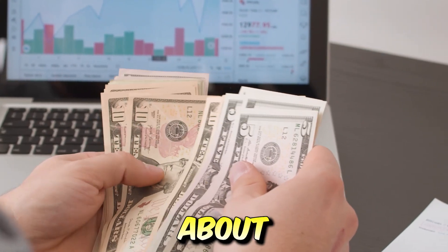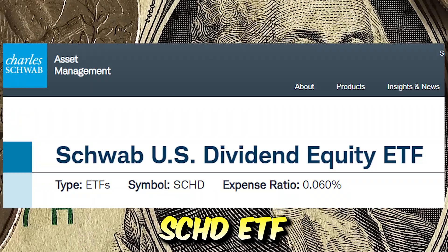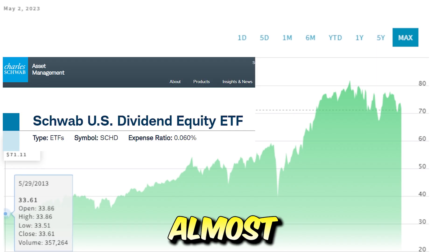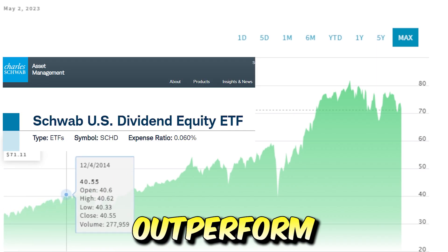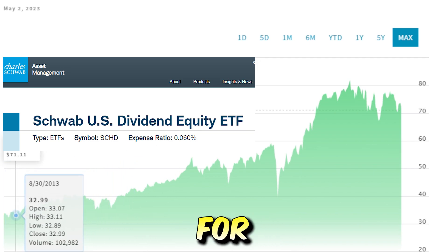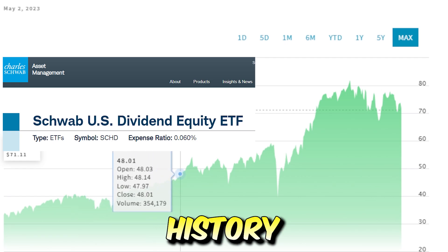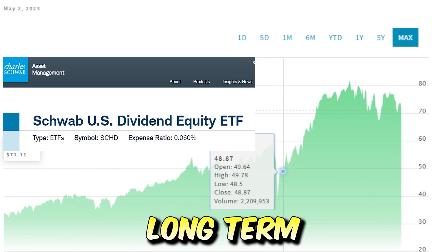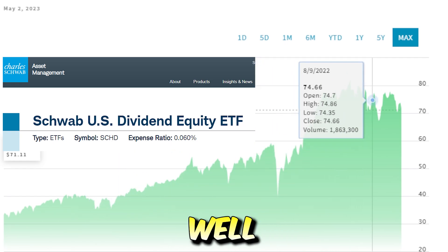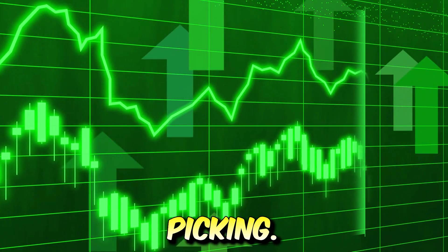The wealth vehicle I'm talking about — the easier method compared to single stock picking — is the SCHD ETF, and I am almost certain that this ETF is going to outperform many new investors' individual stock picks for numerous reasons. This is because SCHD has a history of long-term capital appreciation, long-term dividend growth, and is well diversified, so there's no need to worry about individual stock picking.